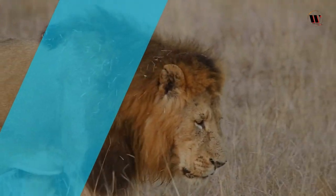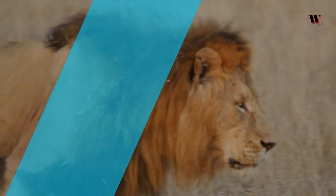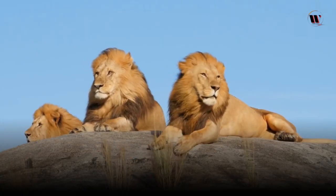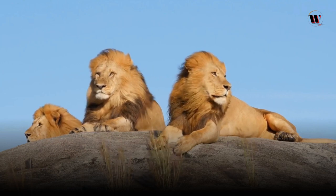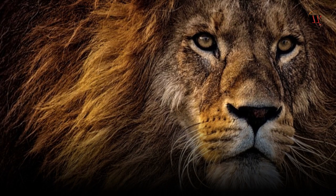Welcome to another exciting episode where we will be diving deep into the captivating world of lions. Today, we'll explore the various types of lions, their physical characteristics, and how these majestic creatures live in their natural habitats. So buckle up and get ready to embark on an incredible journey into the kingdom of the king of the jungle.